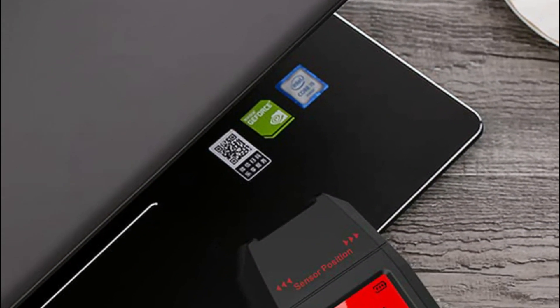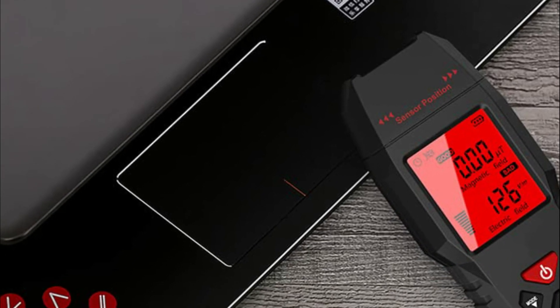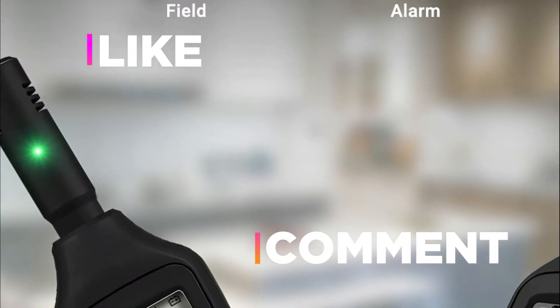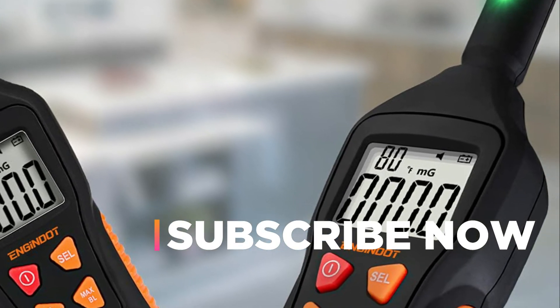Hope you found this video helpful in finding the best EMF meters. If you found this helpful, please give a like, comment your valuable opinion, and tell us which one is perfect for you. Subscribe to our channel to get the latest updates on different product reviews.